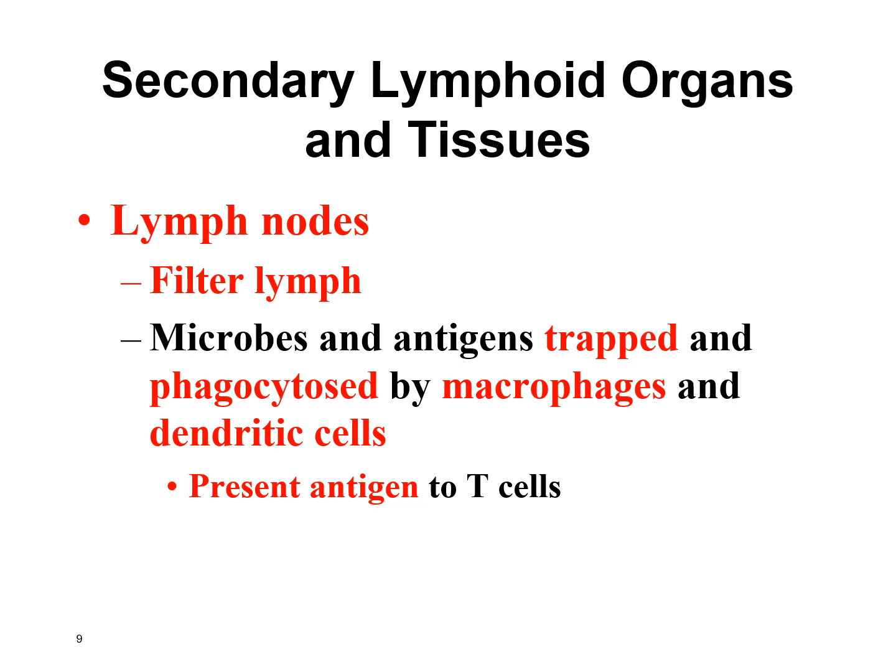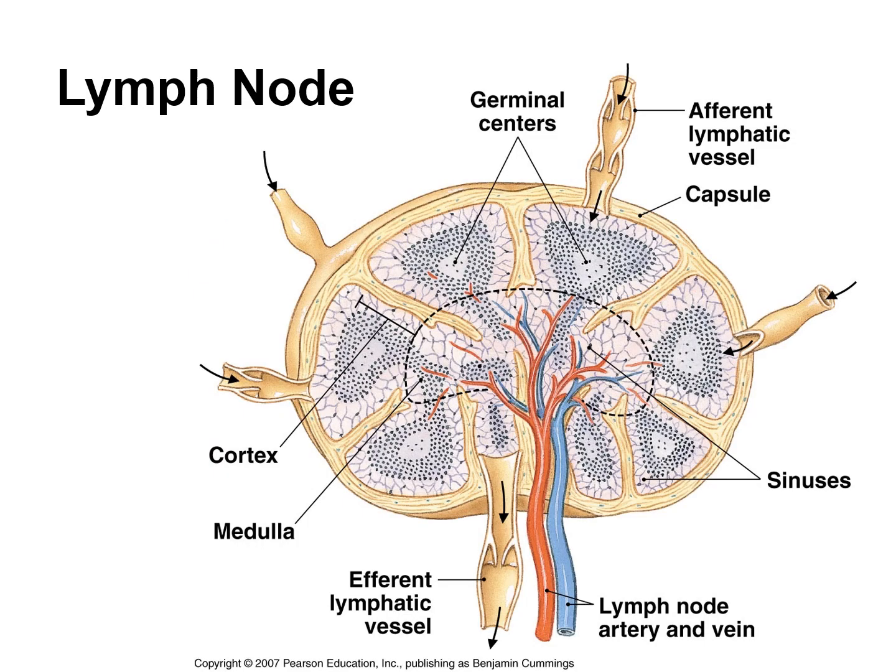The lymph nodes filter the lymph — the extra fluid draining from the tissues. Lots of white blood cells hang out in the lymph nodes and check the fluid draining from the tissues. If there's anything abnormal, they present it to T lymphocytes to see if anyone recognizes it. These white blood cells can also migrate up the lymphatic vessels and head toward where the infection is.